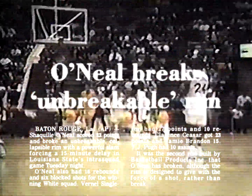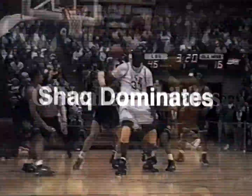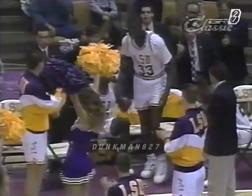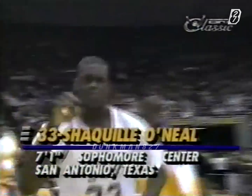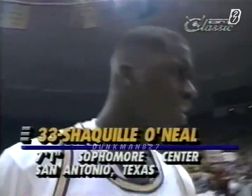Number 33, Shaquille. 10 dunks, devastating, dominating force — a Shaq attack. 53 points, the real deal. I can't believe it. I'm mysterious. It's over. It's over. Dunk man. 8-27, at center, a 7-1 sophomore from San Antonio, Texas: number 33, Shaquille O'Neal.